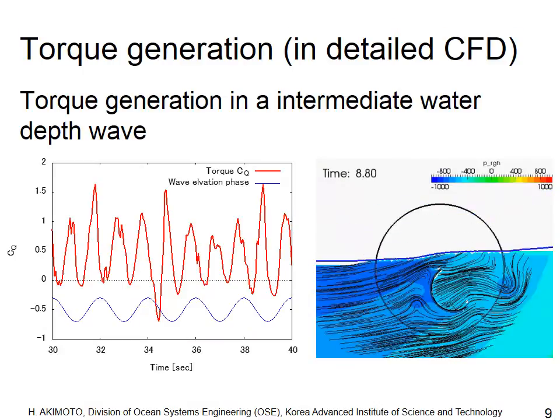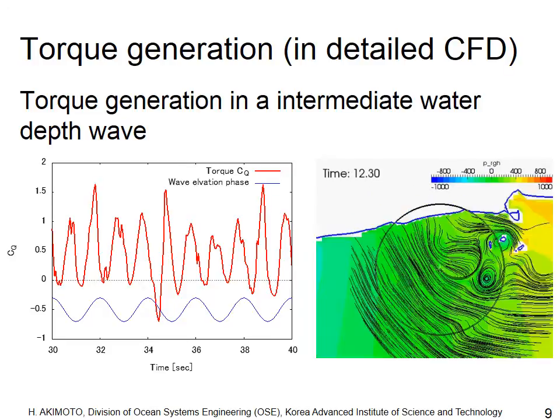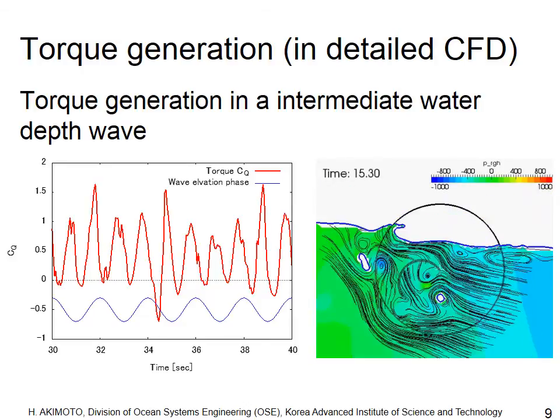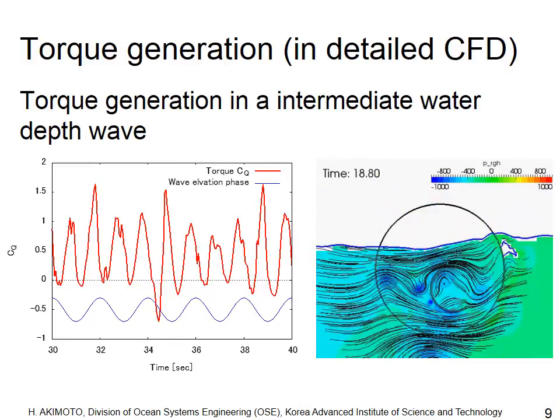This is the time history of torque in a simulation with higher resolution. The water depth is intermediate, so the flow speed is not constant over a rotation period. Therefore, the torque shows time variation, but the averaged torque is positive.